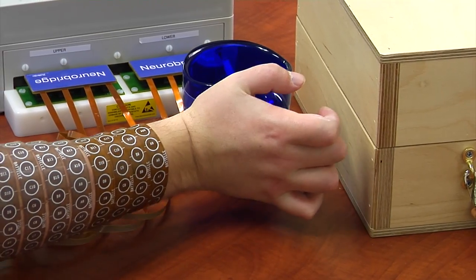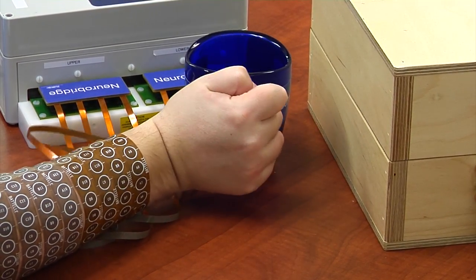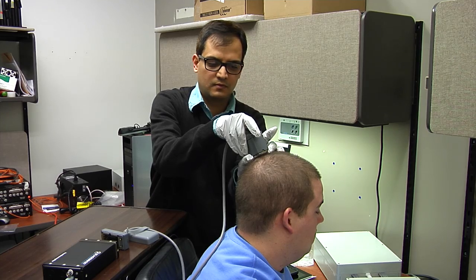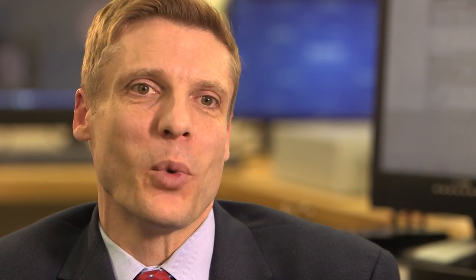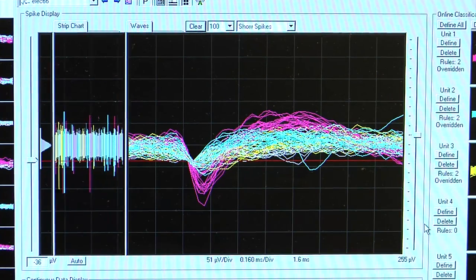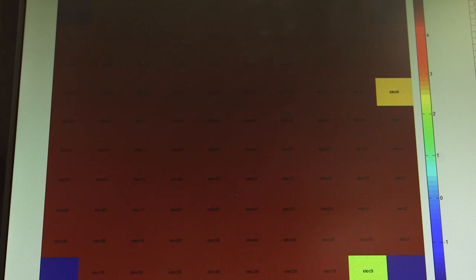Using this technology, Ian is the first quadriplegic person to move his fingers and his hand by just thinking about it. To do it, he had a chip implanted in his brain that reads electrical signals. These tiny little signals are coming from the neurons that are firing in the brain. These neurons are still sending the same signals they did before Ian's accident. Instead of the signals going to Ian's spine, they are now picked up by the chip in his brain.